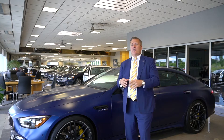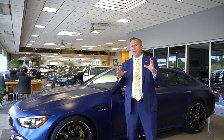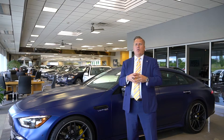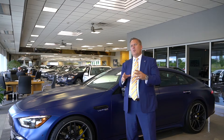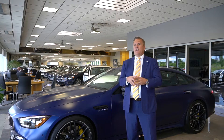Then we have the 63 S, which is what I'm showing you right now, with a 4-liter V8 bi-turbo, and it produces 630 horsepower, and the torque on it is incredible. The 0-60 on this vehicle is 3.1 seconds, and the starting MSRP of this vehicle is at $159,000.